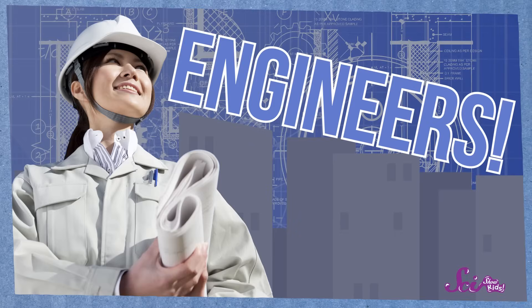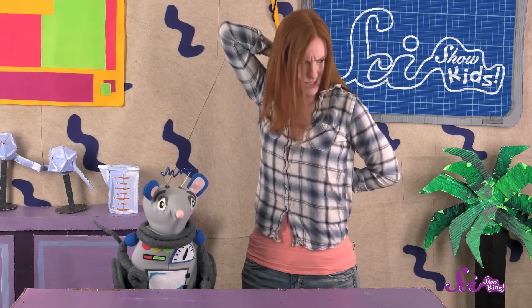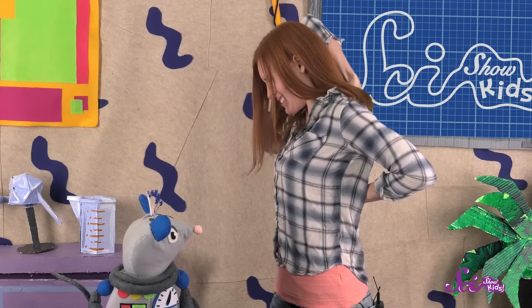We're going to learn how to think like engineers. An engineer is a person who makes something that solves a problem. Engineers make things that solve problems, and something that solves a problem is also called a solution.